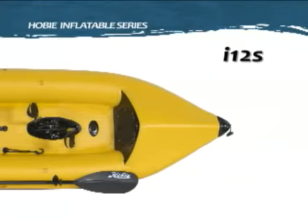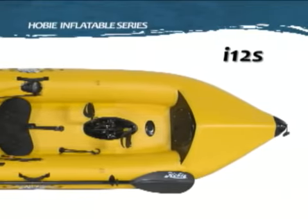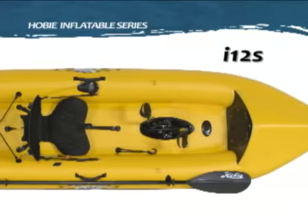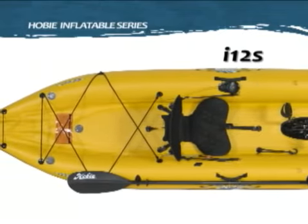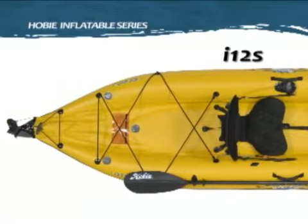Deck features of the I-12S include an 8 inch twist and seal hatch, sail accessory mount, Hobie Mirage drive, mid boat carrying handles, rudder control handle, and large rear cargo area with bungee tie down.